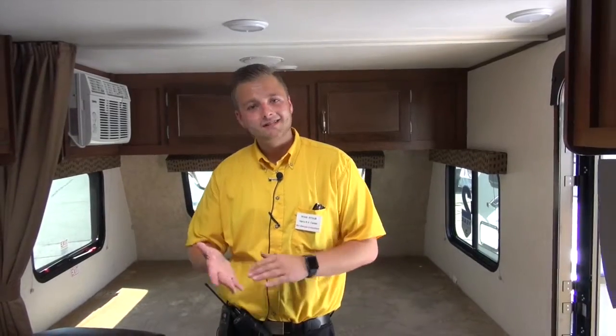Thanks for watching, guys. My name's Ryan Aube. You can come see me down here at South Windsor, Connecticut at Vans RV Center. I'd be happy to get you in one of these things, and you can be camping before the end of summer. Thanks for watching.